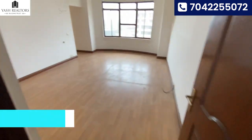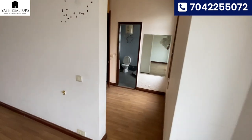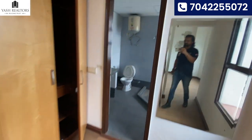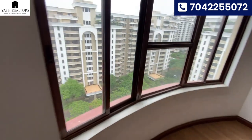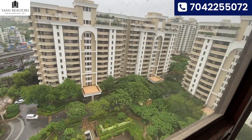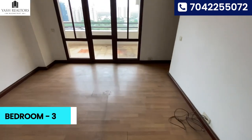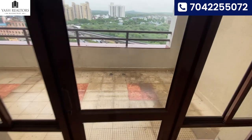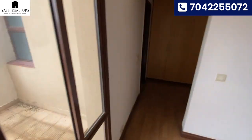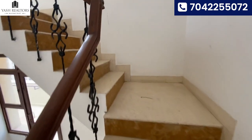Here comes the second room with an attached washroom, with a balcony around eight feet in width. Wardrobe is done. Now I'm going to show you the upstairs area.